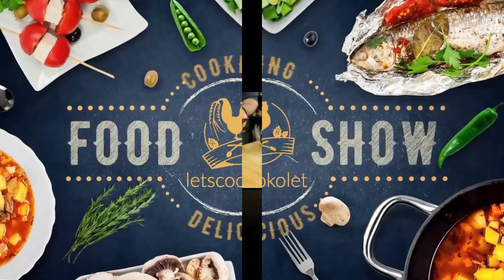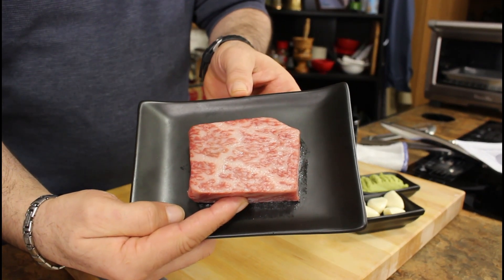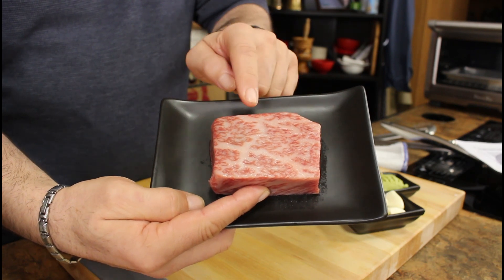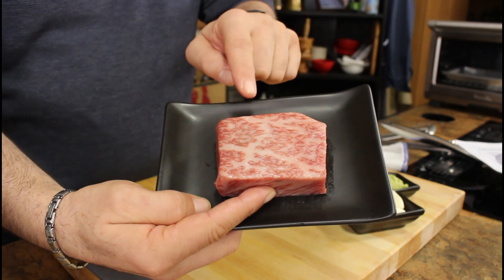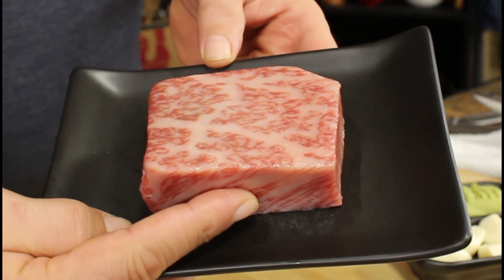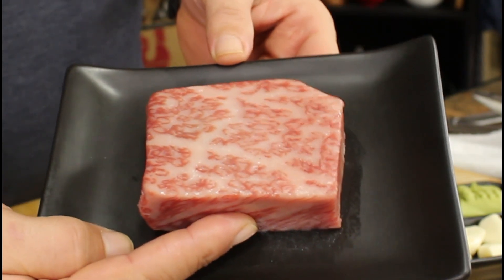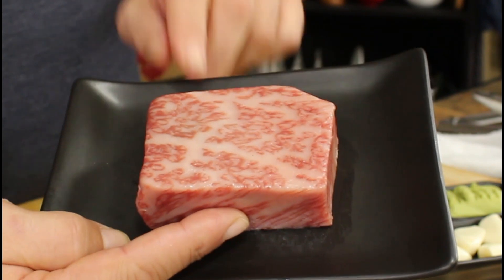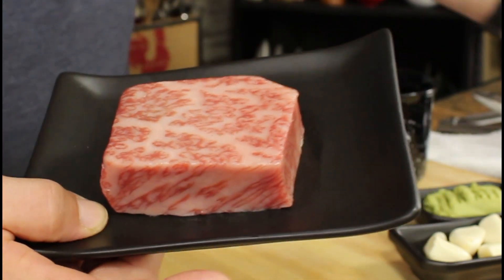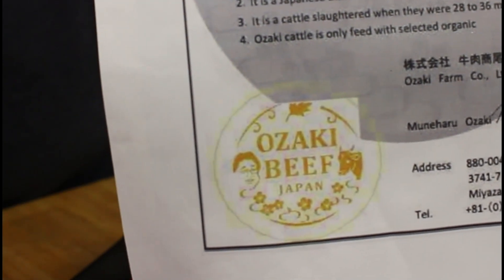Not just a Wagyu A5 from Japan, and not just the most expensive steak — this is the rarest steak in the world. This piece is named under the owner of the Wagyu farm in Japan, Mr. Ozaki. This Ozaki Wagyu is the most expensive and rarest steak in the world, and it came with a certificate signed by Mr. Ozaki.